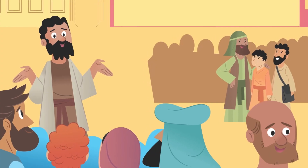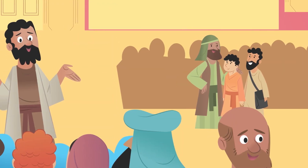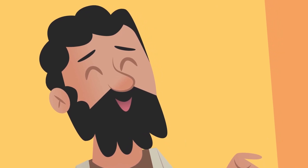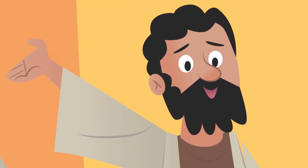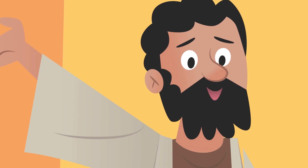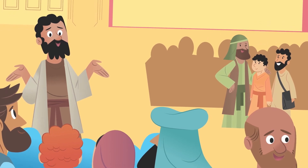Peter had always been a leader among the disciples, and he stepped up now to bring order to the chaos. 'My fellow Jews, we aren't speaking nonsense. The prophet Joel wrote: in the last days, God says, I will pour out my Holy Spirit on all people.' Peter went on to explain the entire story of Jesus: 'Jesus of Nazareth was a man who had God's approval. God did miracles, wonders, and signs through Jesus. You put Jesus to death, but God raised him from the dead — we are all witnesses of this. Jesus has been given a place of honor at the right hand of God, and he has received the Holy Spirit from the Father. God has made him both Lord and Messiah.'